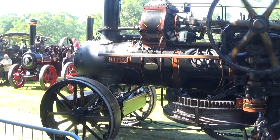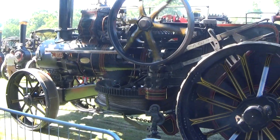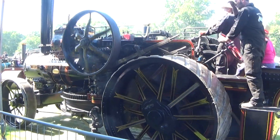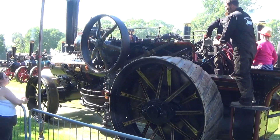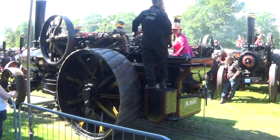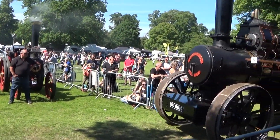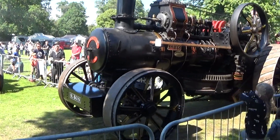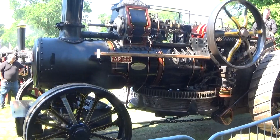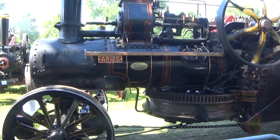That's followed by number 5, the Burrell single-crank compound traction engine Sir Gordon — the third of our SCC Burrells. This is another one that spent its working life in Surrey and Sussex with Walter Bookham and later with the Luck family. It was purchased by John Bush who was well underway restoring the engine when he unfortunately passed away. Purchased by Derek Easton and family in 2018, driven today by Robert Humphrey and steered by Ben Easton.